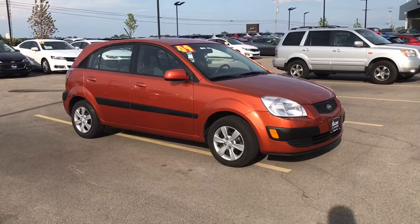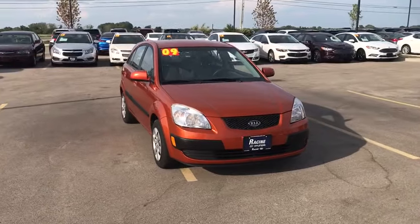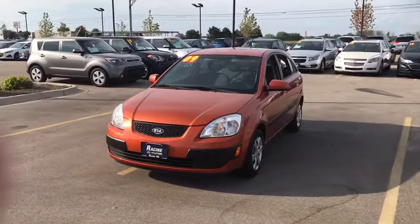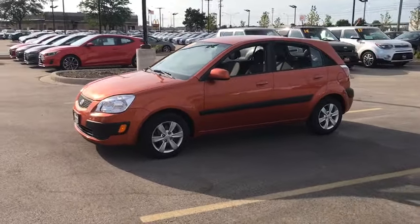We are pleased to show you the 2009 Kia Rio. The Rio delivers sprightly performance, great fuel economy, and agile handling, all in a stylish package. This vehicle has less than 110,000 miles.